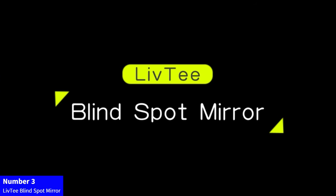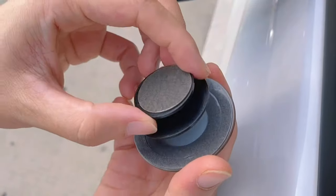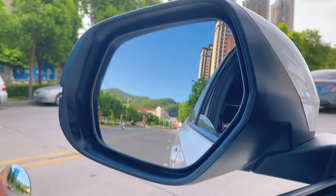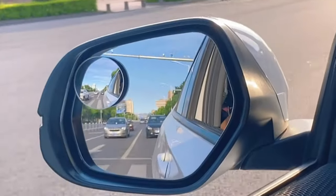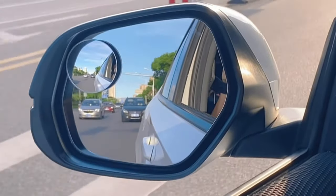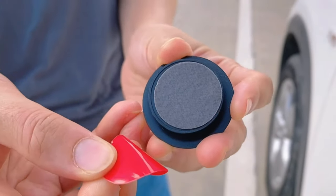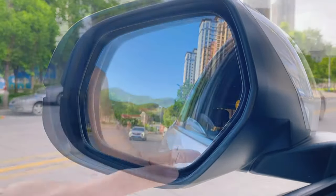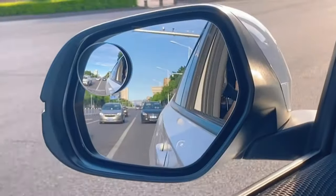Number 3: Live-T Blindspot Mirror. Enhance your driving safety with Live-T Blindspot Mirrors. These 2-inch round HD glass, frameless convex mirrors provide a wide-angle view, reducing blind spots for cars, SUVs, and trucks. Easily adjustable and stick-on, they offer hassle-free installation. Increase awareness and maneuver with confidence. Pack of 2 ensures comprehensive coverage. Drive securely with Live-T, your trusted choice for exterior accessories.